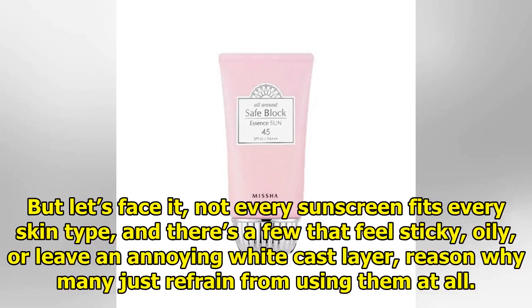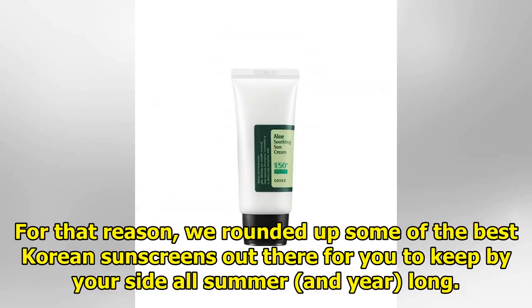But let's face it, not every sunscreen fits every skin type, and there are a few that feel sticky, oily, or leave an annoying white cast layer — reason why many just refrain from using them at all. For that reason, we rounded up some of the best Korean sunscreens out there for you to keep by your side all summer and year long.